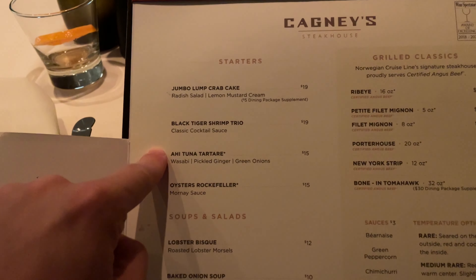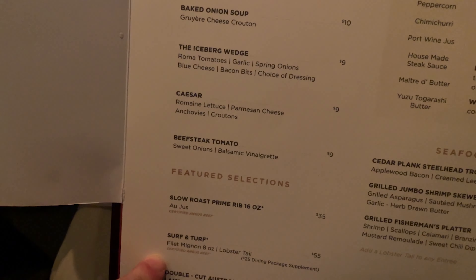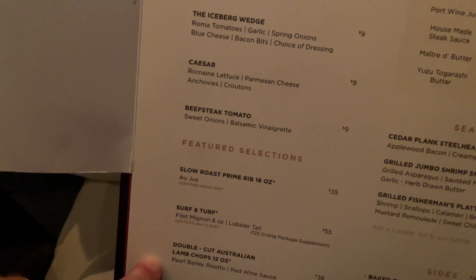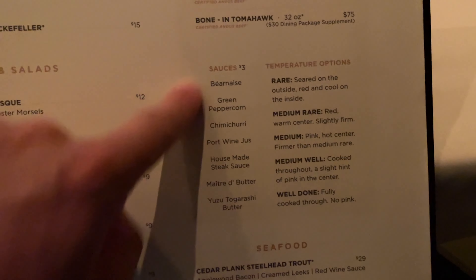This goes for pretty much every cruise line. MSC, Royal, Carnival, Norwegian — all have these extra restaurants on board. It could be a steakhouse, hibachi restaurant, Italian, French — there's a bunch. Your main dining room is included with the price you pay to go on the cruise; these specialty restaurants are normally going to be an additional charge.